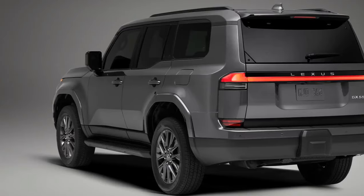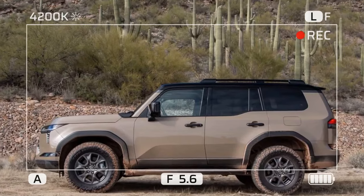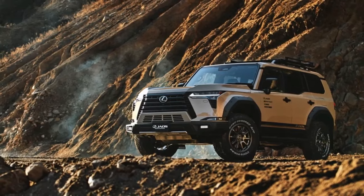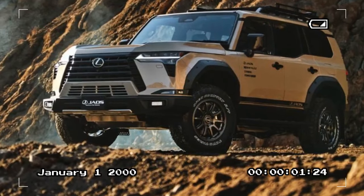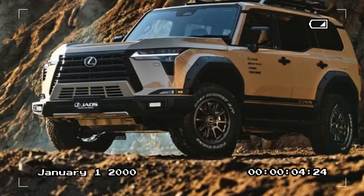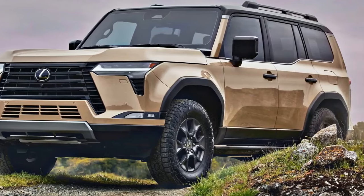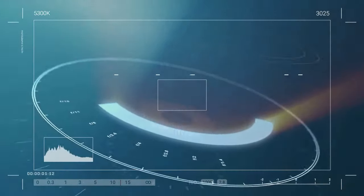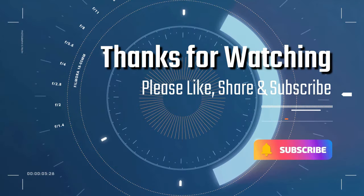It's worth noting that the third-row storage capacity appears more generous on paper than in practice. Despite our attempt to demonstrate the limited space using a medium-sized backpack, the narrow usable floor area made it challenging to secure the load effectively. Nevertheless, this minor inconvenience is mitigated by the fact that the GX Premium comfortably accommodates up to seven passengers when needed, thanks to its functional third-row seating.